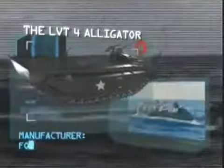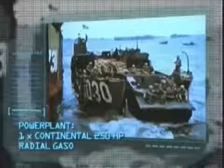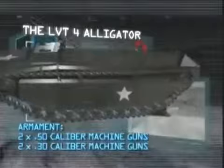Manufacturer: Food Machinery Corporation. Power plant: one Continental 250 horsepower radial gasoline engine. Maximum speed: 25 miles per hour on land, 7 miles per hour on water. Carrying capacity: six crew and 30 troops. Armor: 0.5 inches. Armament: two .50 caliber and two .30 caliber machine guns. Range: 300 miles on road, 75 miles on water.